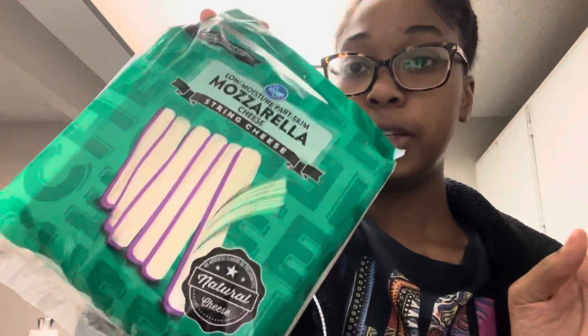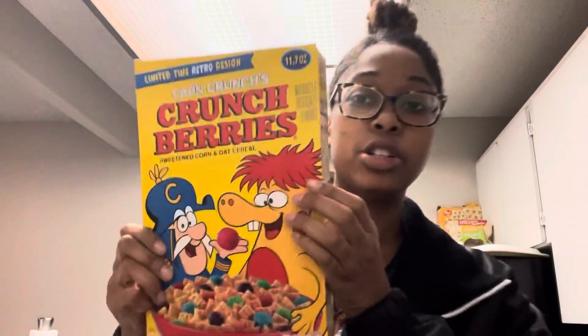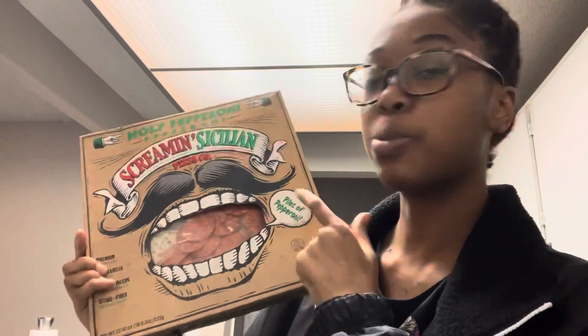String cheese, turkey bacon, some French berry cereal. I got the California Pizza Kitchen pizza again — the roasted garlic chicken. The Screaming Sicilian Pizza Company pepperoni. More Dino Buddies, two packs. More fried rice, two packs of those. Some granola.